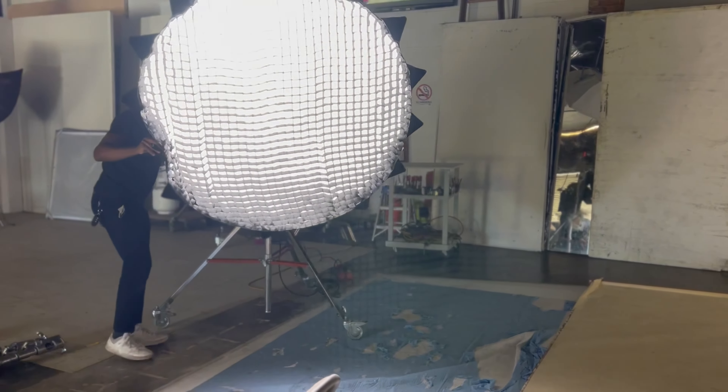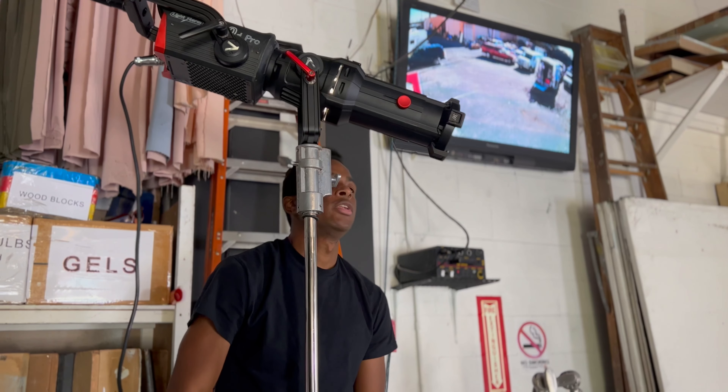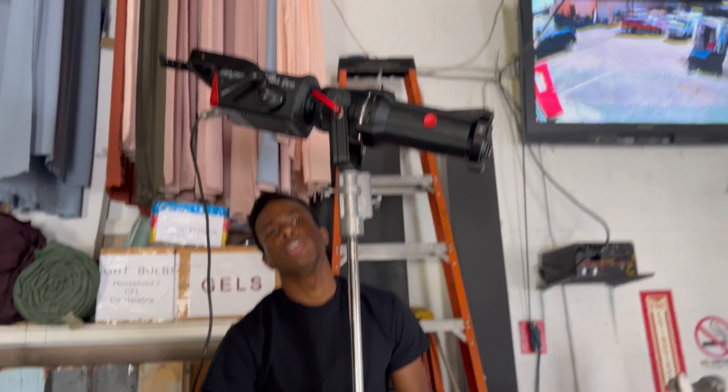For this interview setup, we lit it with only two lights — two Aputure 600Ds, one with a 150 dome and one with a 36-degree spotlight mount. We had a few reasons why we decided to light it with only two lights, but the main reason was we only had six hours to shoot the whole thing.